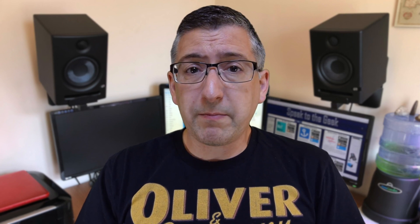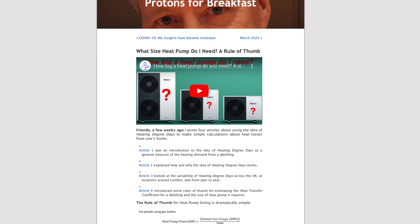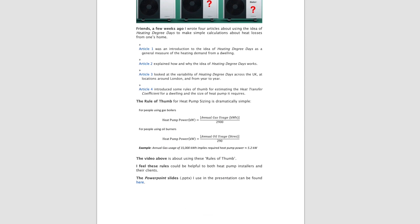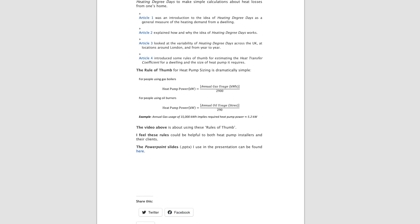You should always get multiple quotes so at the very least you can compare them. But there's also a rule of thumb. The Protons for Breakfast blog proposed that if you have a gas boiler, you should take your annual gas usage and divide it by 2,900.